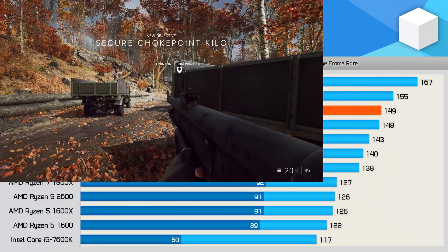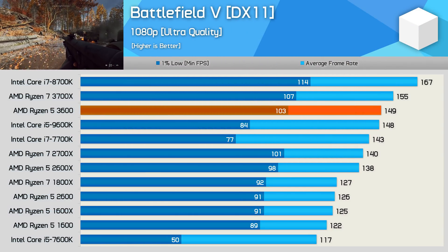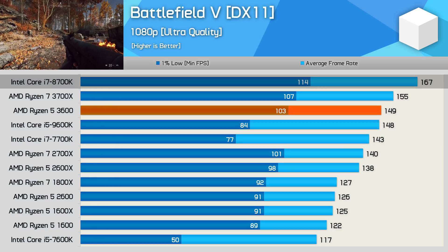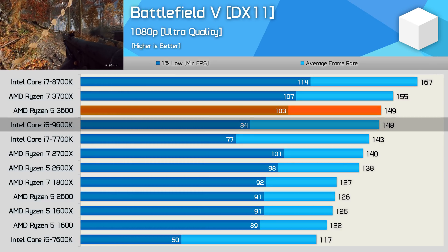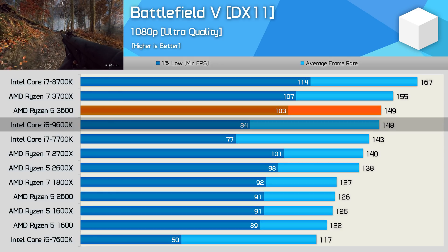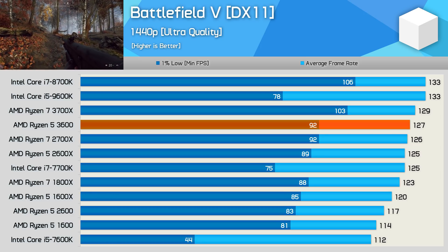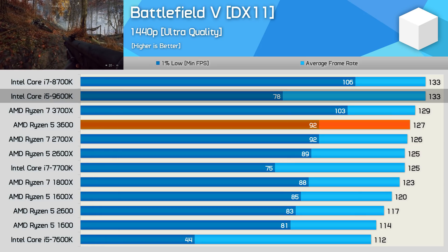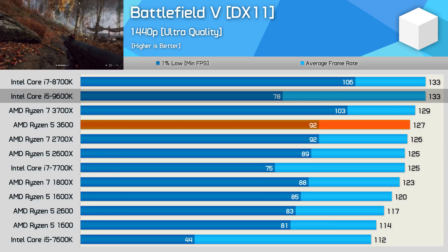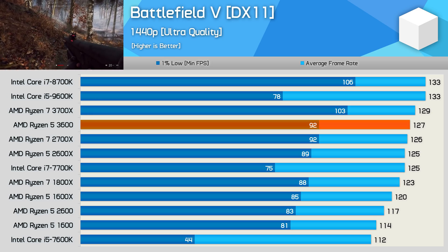The Battlefield 5 results are a little disappointing, though the 3600 isn't competing with the 8700K — its target is the 9600K. Here it improves 1% low performance by 23%, an easy win for the new Ryzen 5 processor. Even at 1440p, despite the 9600K appearing quicker in average frame rate, the 1% low performance of the 3600 was actually 18% higher, delivering a smoother and more consistent gaming experience.